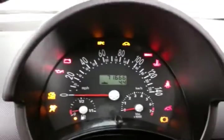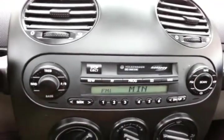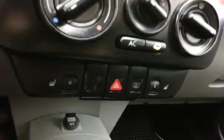Large, easy-to-read gauges. Cruise control. Monsoon sound system. Heating and air conditioning controls, along with heated front seats.